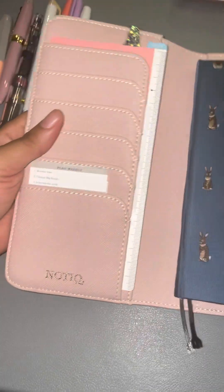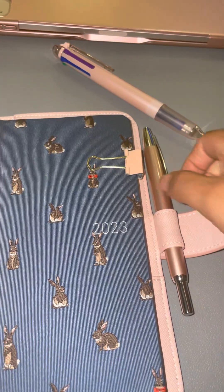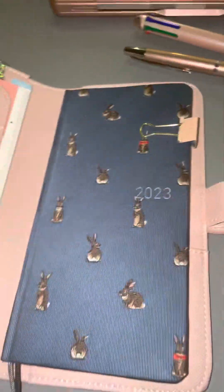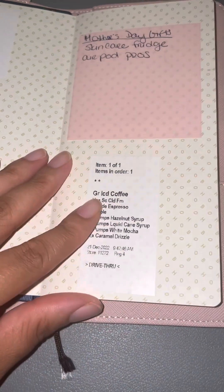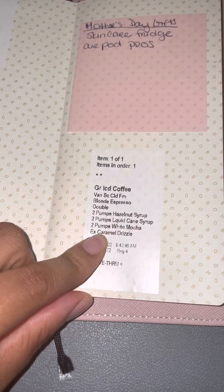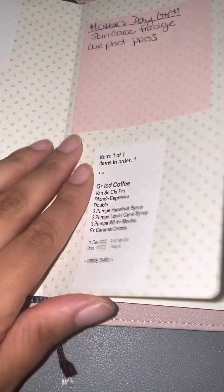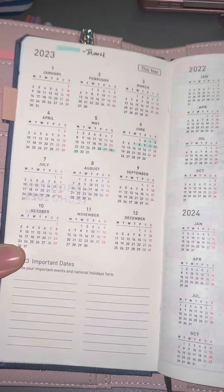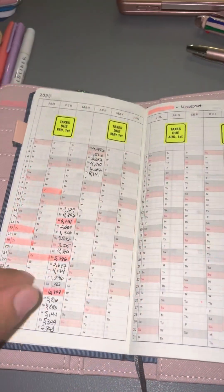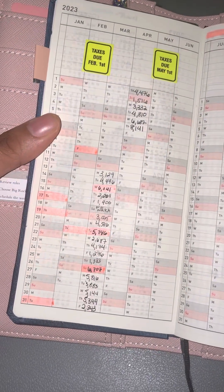This is my first time getting a Hobonichi Weeks cover, so I don't really know. I'll just do a quick little flip — there isn't really much that goes on in here. I just have some stickers — this was a Starbucks order that I really liked, so I just stuck it there. This part I don't really use too much; I just started using it and I have it marking my travel dates.